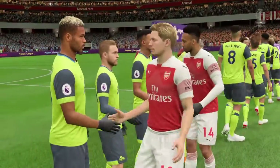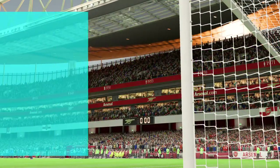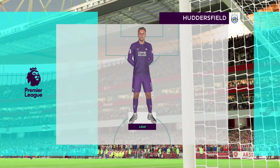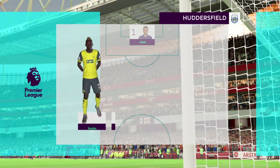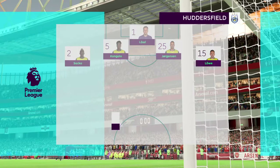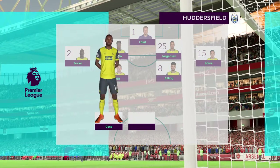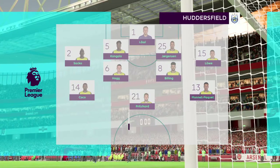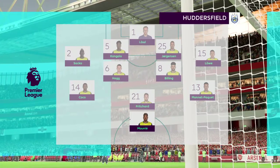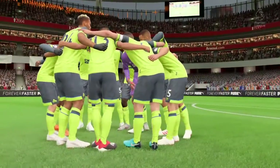The lineup that Huddersfield Town have at their disposal today — what we've got here is a side that don't concede many goals, and perhaps they don't score enough. That's down to the overall philosophy of the coach. They don't commit too many men forward; they work incredibly hard on the training ground on organization — who's where at any given time — and it does work.